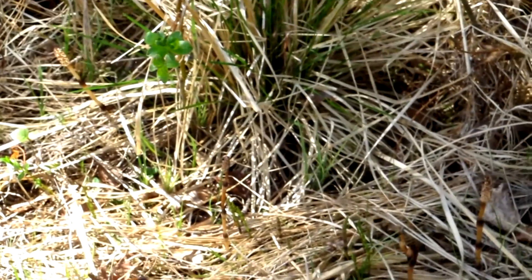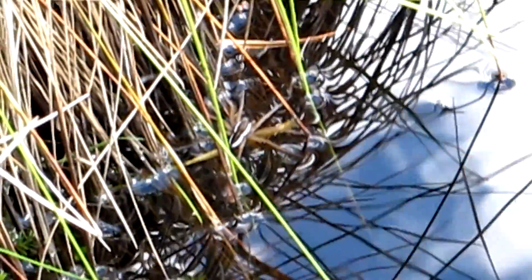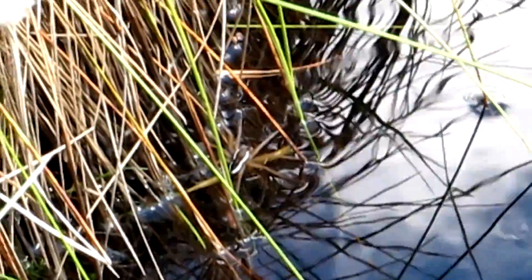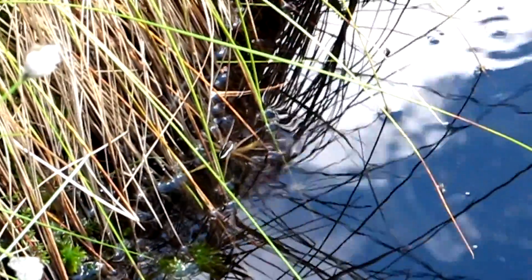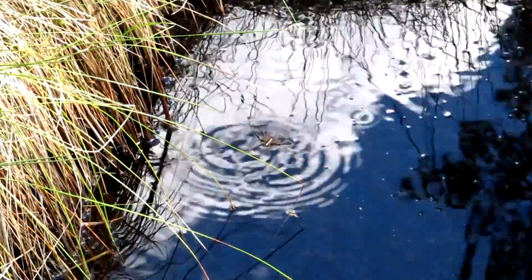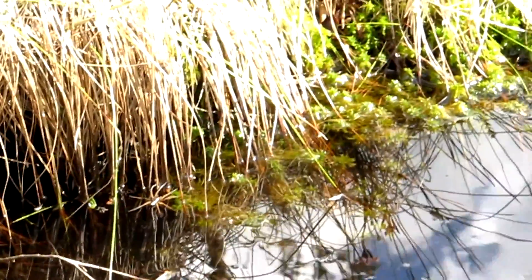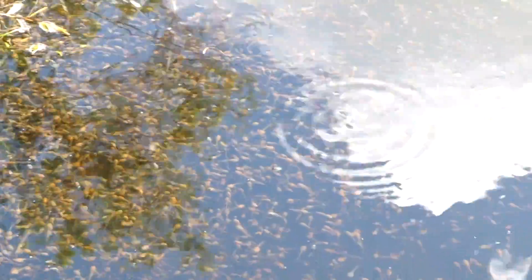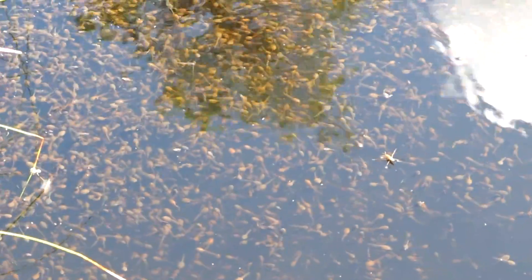I'm gonna visit the tadpoles now and be right back. So we have now arrived at another pond. If you see that spider, it's about at the center of the frame. It's pretty giant, actually — one of the largest spiders I have ever seen in Finland. I don't know the name in English, but as you can see, it can travel on top of water and it hunts small insects. I think it also eats tadpoles. Look at the amount of tadpoles — those are all tadpoles of common frogs. There are so many.